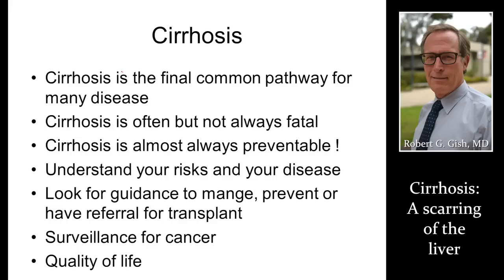In conclusion, cirrhosis is the final common pathway for many diseases — often, but not always, fatal; commonly, but not always, preventable. Understand your risks for cirrhosis, or if you have cirrhosis, understand your disease state. Look for guidance on how to manage, prevent, and if you need a referral for a transplant. Very important: if you've got cirrhosis, you need a scan every six months to look for cancer — most commonly ultrasound, but sometimes other scans. Work with your provider to enhance your quality of life. Thank you very much.